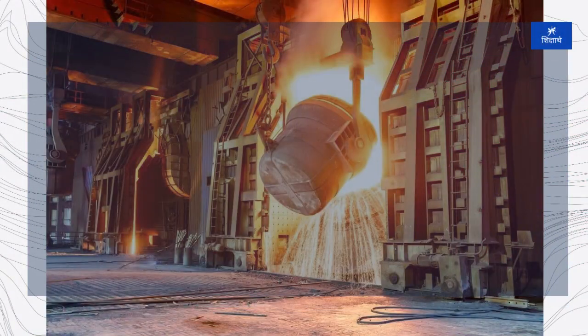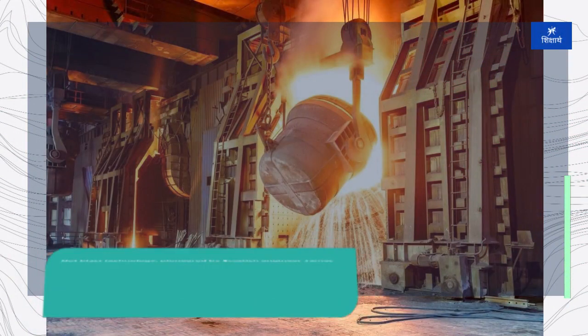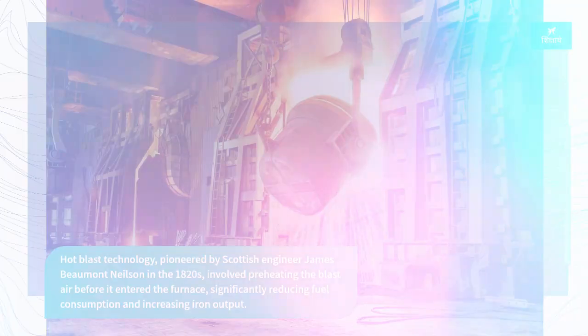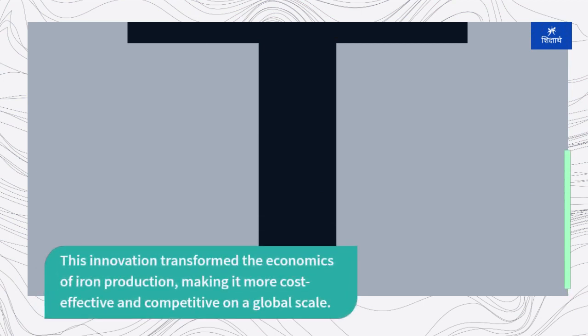Hot blast technology, pioneered by Scottish engineer James Beaumont Nielsen in the 1820s, involved preheating the blast air before it entered the furnace, significantly reducing fuel consumption and increasing iron output. This innovation transformed the economics of iron production, making it more cost-effective and competitive on a global scale.